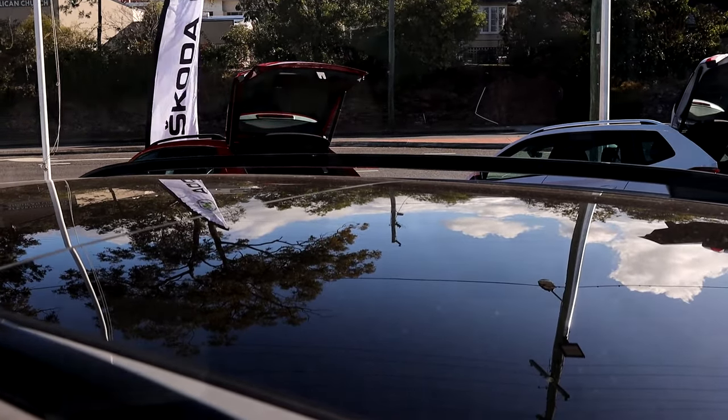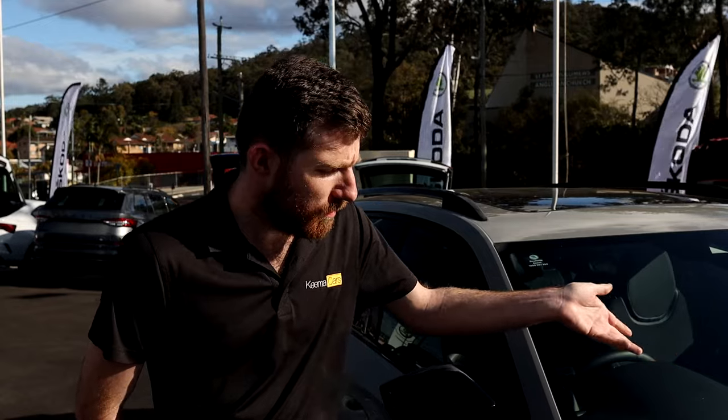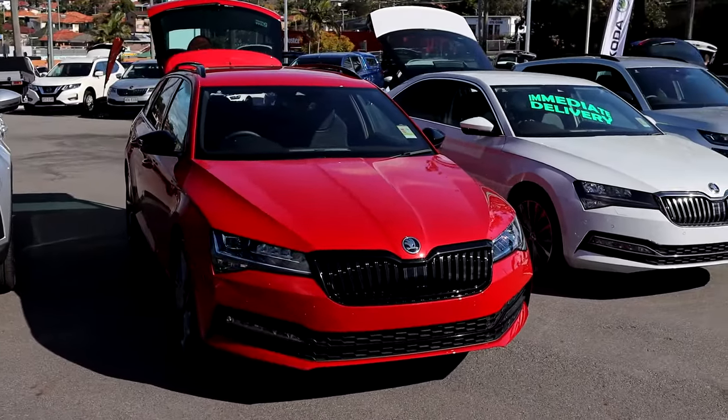A well-built all-around family wagon. Hello everybody, it's Andrew here at Mount Gravatt Skoda talking about the Superb 206 Sportline. We do have plenty of in-stock vehicles at the moment in station wagon, in plenty of different colours and options as well.